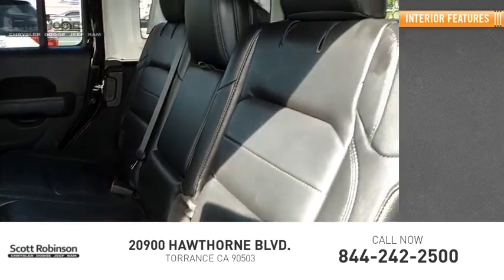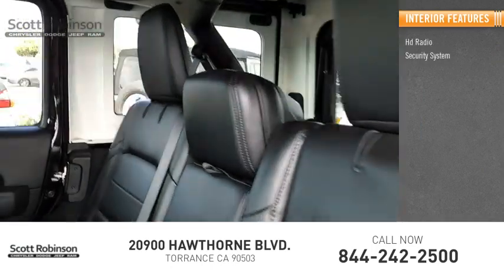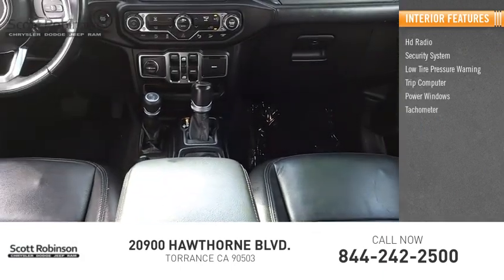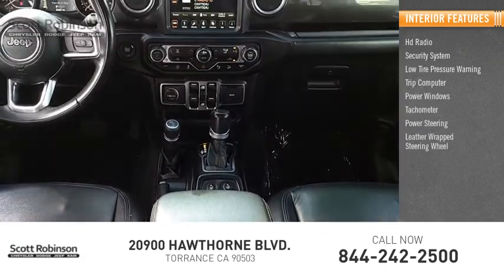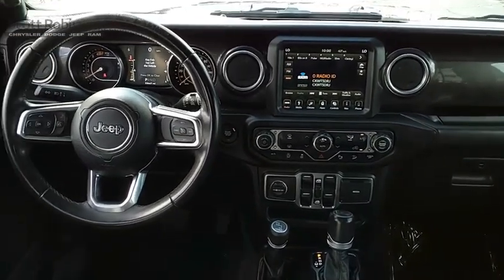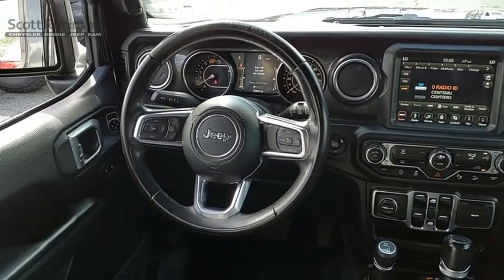Inside you'll find HD radio, security system, low tire pressure warning, trip computer, power windows, tachometer, power steering, leather-wrapped steering wheel, and tilt steering wheel.